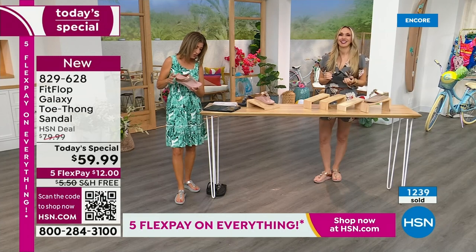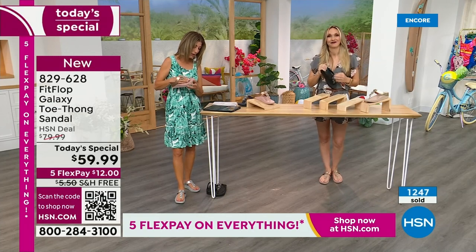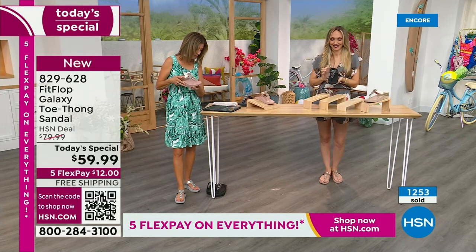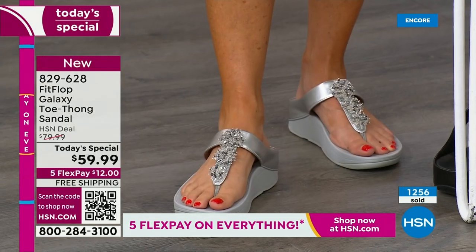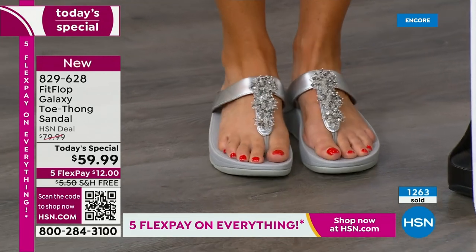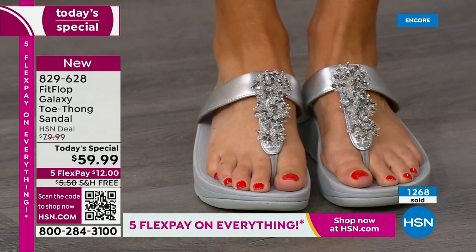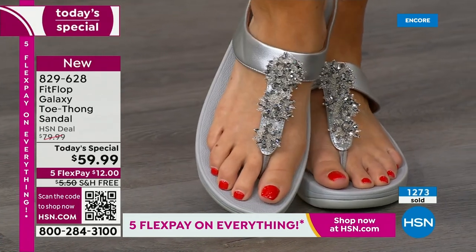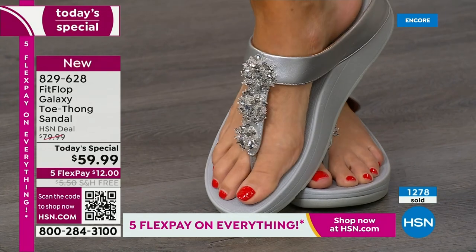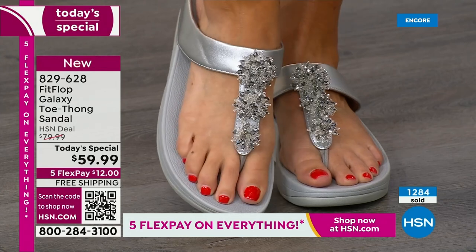So many of you are saying you're so glad Fit Flop is here. Out of the best-selling colors — they're all going quickly. Over 1,000 gone now. You cannot wait to pick up your favorite color and size. I don't want you to have to go to your second choice. There's the silver — it's absolutely gorgeous. You would not be surprised to see that design on vintage heirloom estate jewelry because those cluster designs were very popular. I love that it gives you dimension and shimmers from every angle.